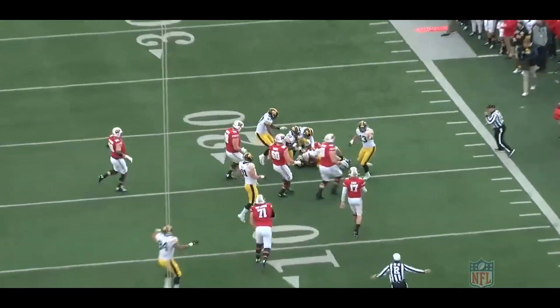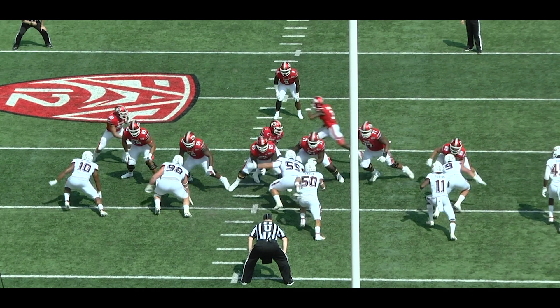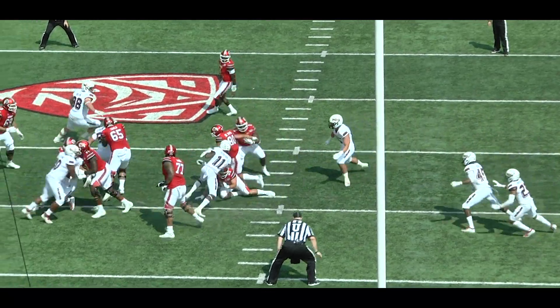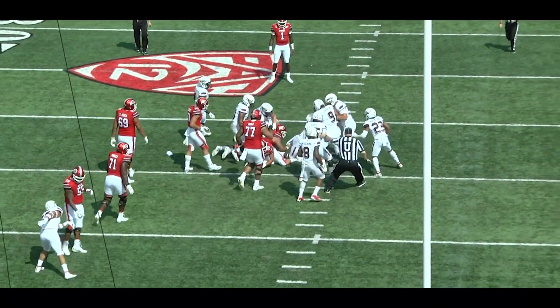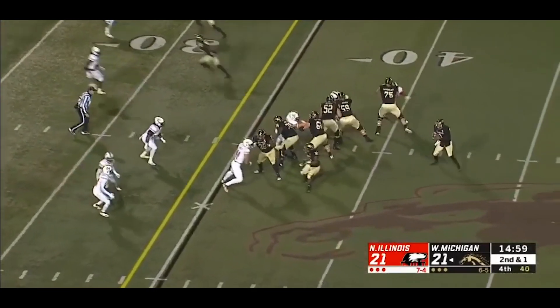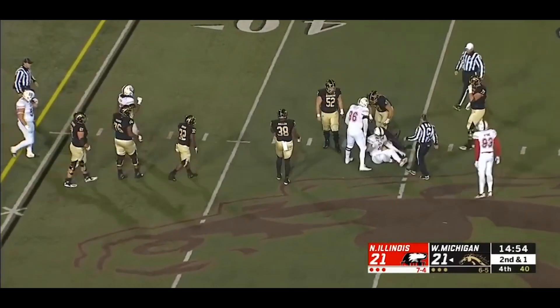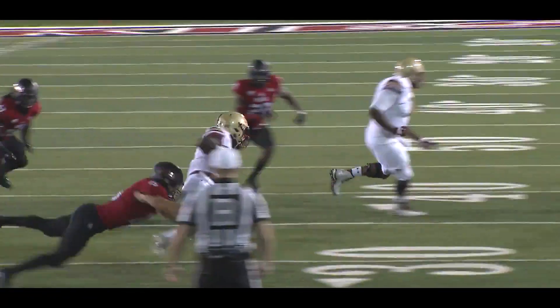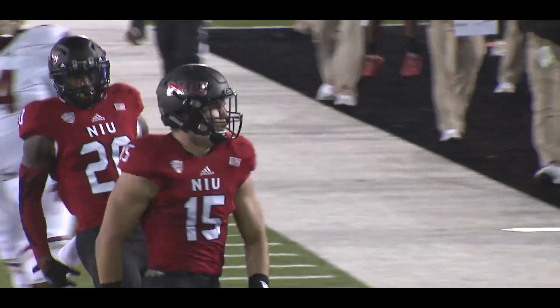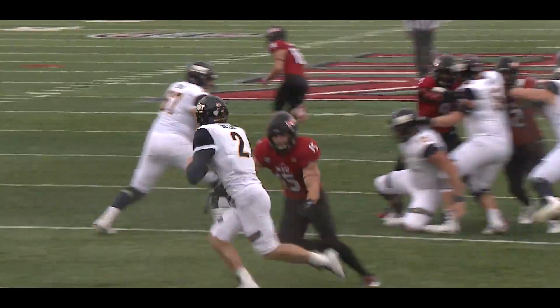Now that we know that Lorbeck is coming in at a position of need, the question becomes how good is he and what kind of skill set is he bringing to the table? Just looking at his numbers during his three seasons at NIU, Lorbeck recorded 62 tackles, 12 tackles for loss, 5.5 sacks, and 4 forced fumbles. Those numbers might not necessarily jump off the page, but in context, Lorbeck was playing behind two quality veteran players in the form of Sutton Smith and Josh Corcoran for a couple years, which obviously limited his snaps.